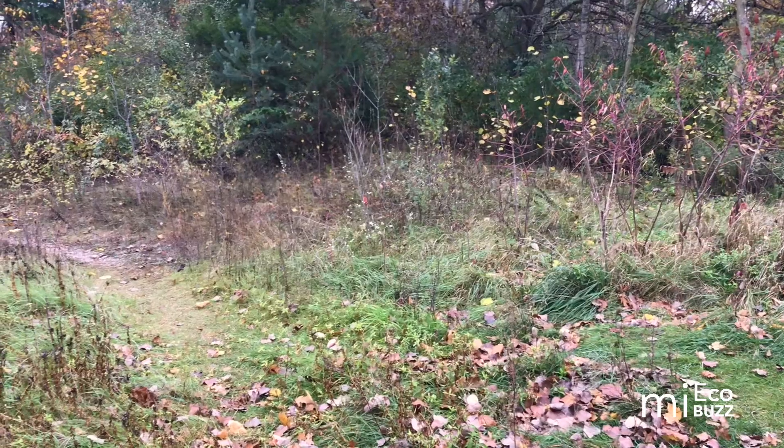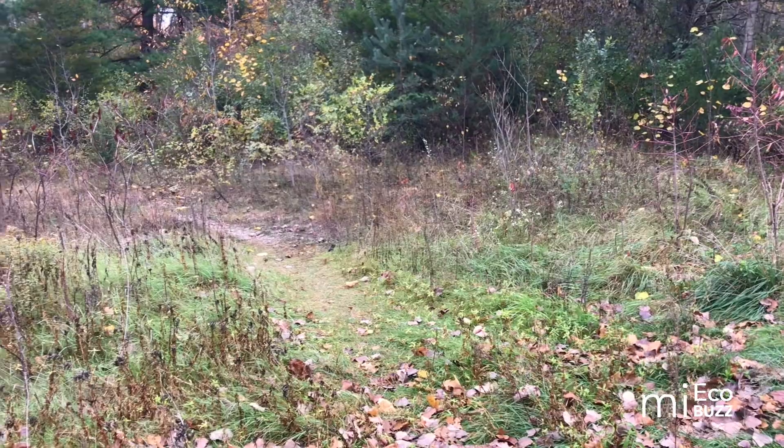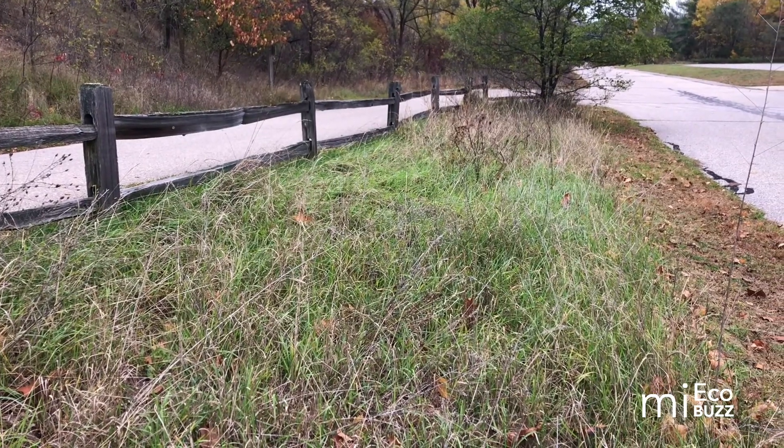Wait, a cactus in Michigan? That's right. Prickly pear cactus is native to the southwest portion of the state, and you'll find it growing in open sandy grasslands or prairie habitats, on the sand dunes along Lake Michigan, or even in sandy areas along roadsides. Occasionally you'll also find populations that have spread from land restoration efforts or escapees from a garden.